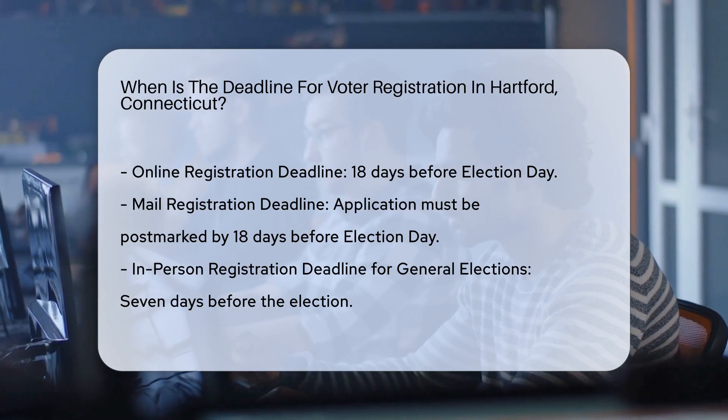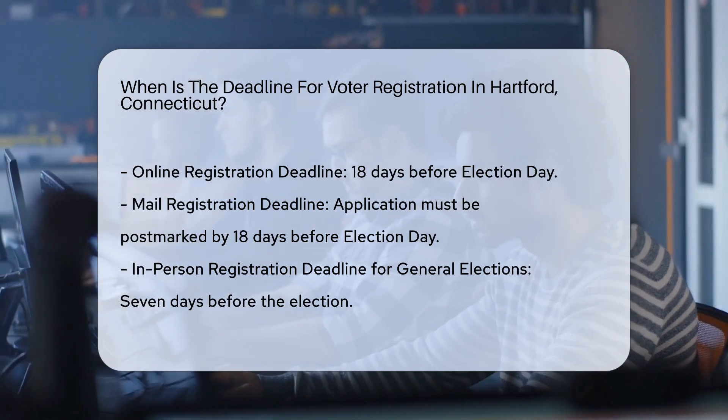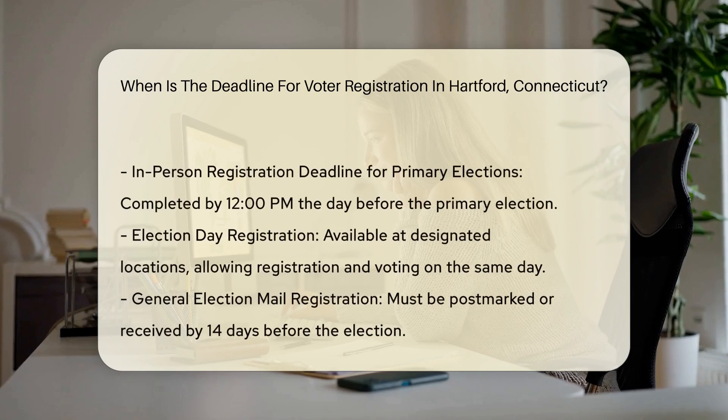Mail registration. For those registering by mail, the application must be postmarked by 18 days before Election Day.